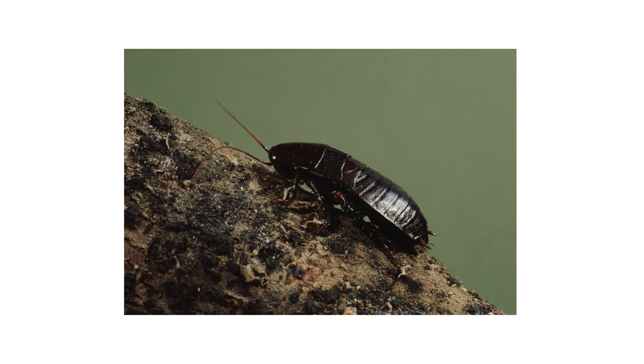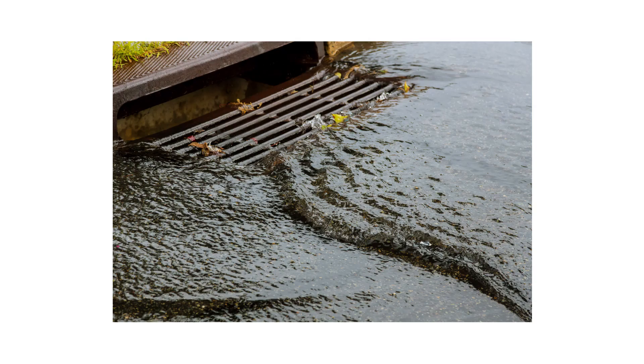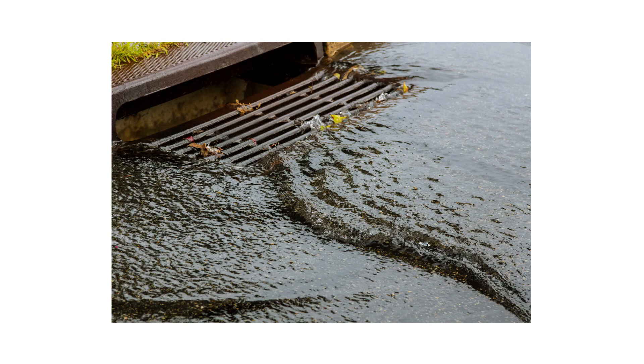Oriental cockroaches are normally found outdoors, but occasionally they can be seen wandering onto our property or even inside our homes. They normally have no reason to come in, but oriental roaches will invade when the weather becomes too dry or too cold. Because these roaches tend to inhabit moist and damp areas, they are actually greater threats for transmitting bacteria and disease than other roaches. In this video, we'll show you how to identify and control oriental cockroaches.